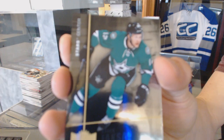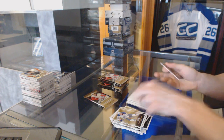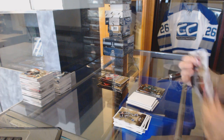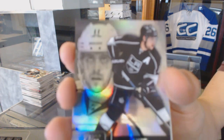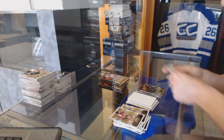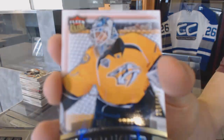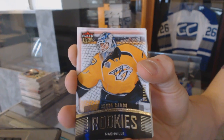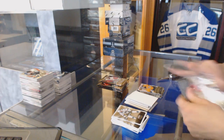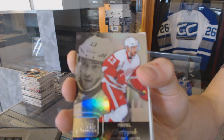Metal Universe for the Dallas Stars, Radek Faxa. Flair Showcase for the LA Kings, Anze Kopitar. Flair Ultra Rookie number to 699 for the Nashville Predators, UC Soros. Flair Showcase for the Detroit Red Wings, Pavel Datsyuk.